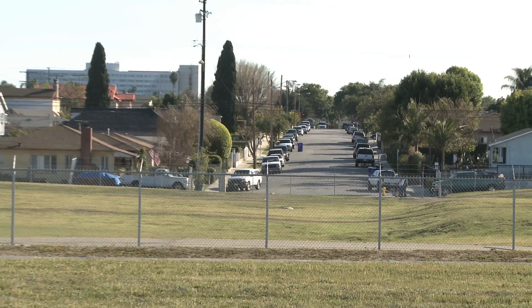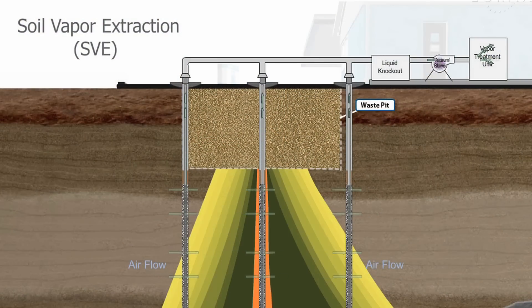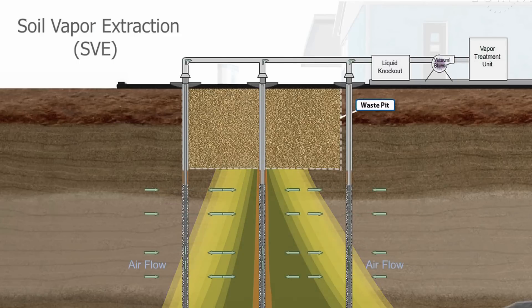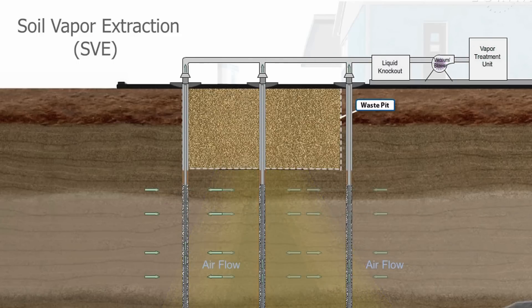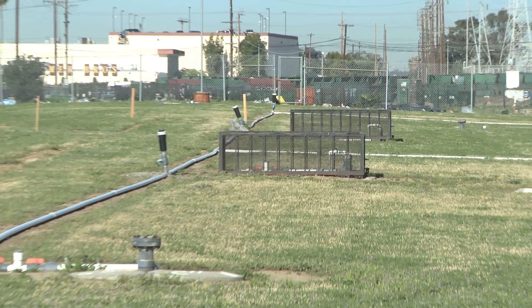EPA worked very closely with the local community when we were selecting the soil vapor extraction system technologies. Soil vapor extraction, or SVE, is a technology that sucks volatile contaminants out of the ground using wells that are placed in the soil above the ground water.